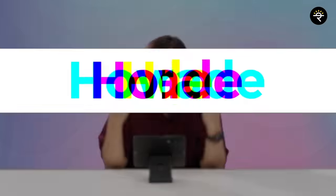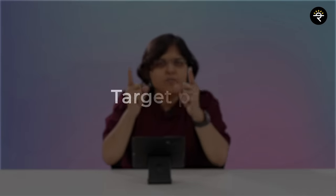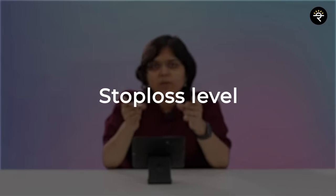Is the flag and pole pattern complete at the consolidation? The answer is no — you require a breakout, and that is how the breakout will happen. The flag is nothing but a consolidation, and the last candle is going to be a breakout candle. Now I want your 100% attention because in the next two to three minutes I am going to tell you three important points: when can you enter this strategy, what will be your price target, and how can you decide your stop loss.